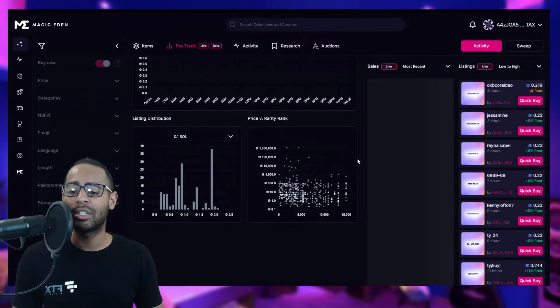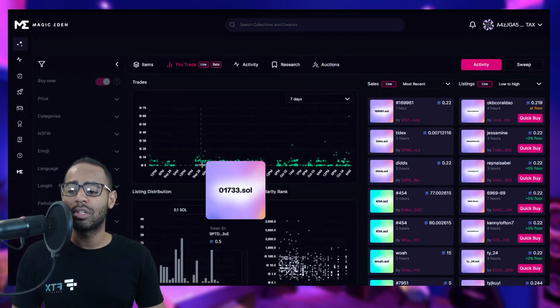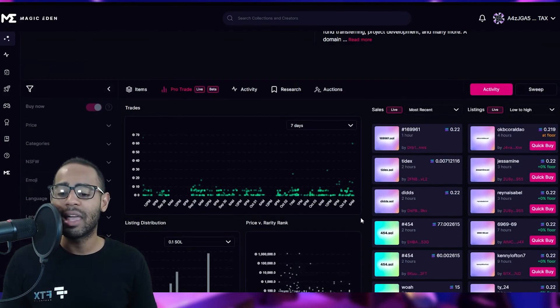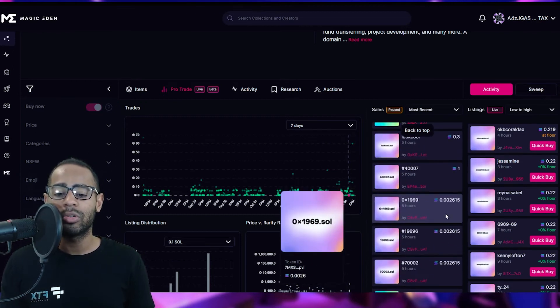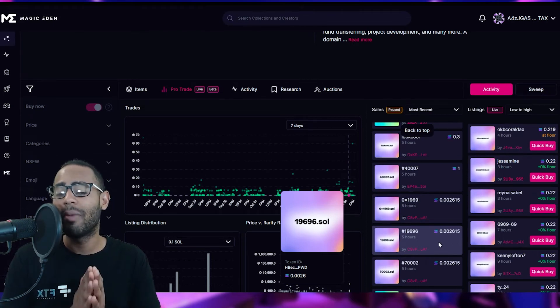Looking at the pro trade section, filtering by the last seven days, floor prices typically hover around 0.3–0.4 SOL. However, there are anomalies: some names sold for as low as 0.007 SOL and even 0.002 SOL — under $1 or under 50 cents. These are likely bot purchases, not real market transactions, so be very careful about what domain name you buy or sell.